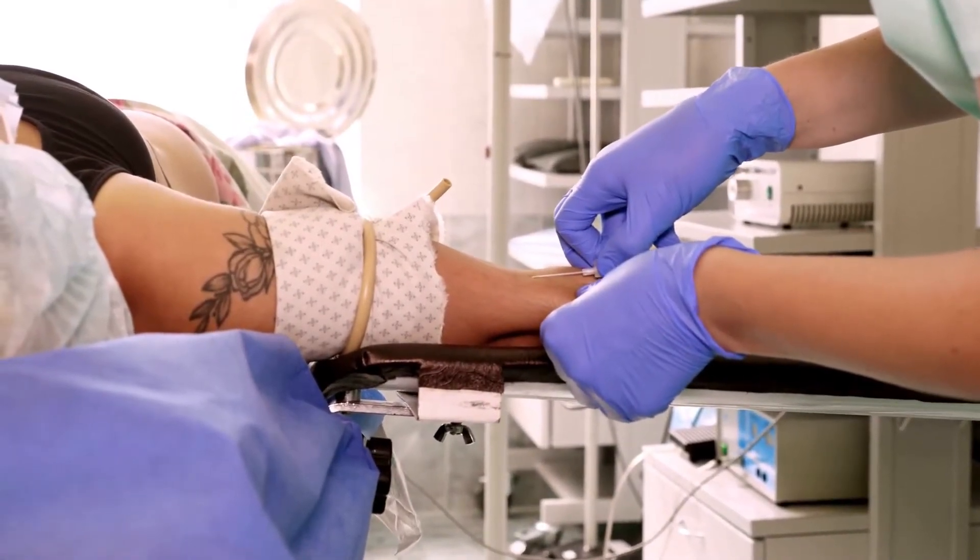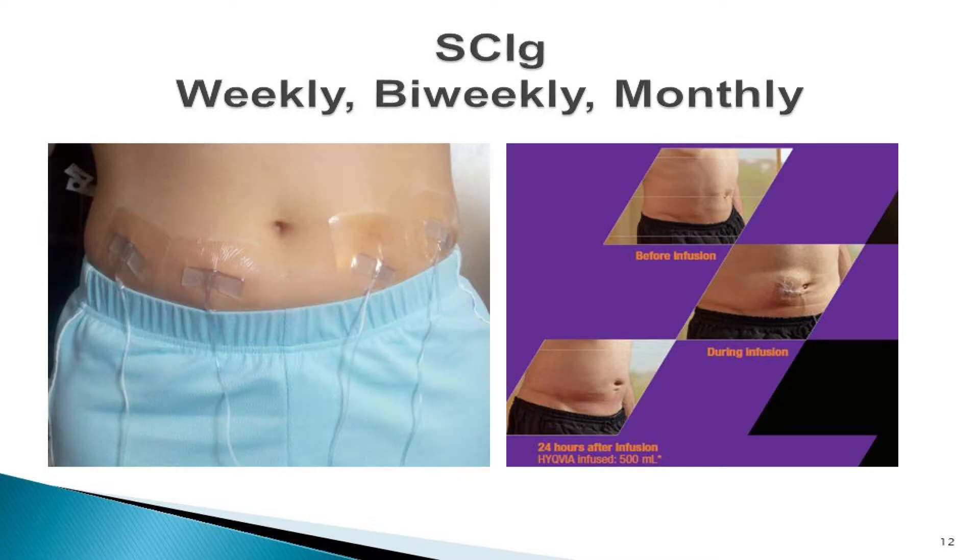IVIG is actually administered two different ways. One is through the vein, where the nurse will start a little IV catheter — like you've probably had if you've had dental work or other surgery — it's a quick and typically painless procedure. Or IVIG can be given through the subcutaneous layer of fat with a little needle inserted into the abdomen, the backs of the arms, the upper thighs, or the hips. IVIG is typically given in a hospital, an outpatient infusion suite, or in your home.